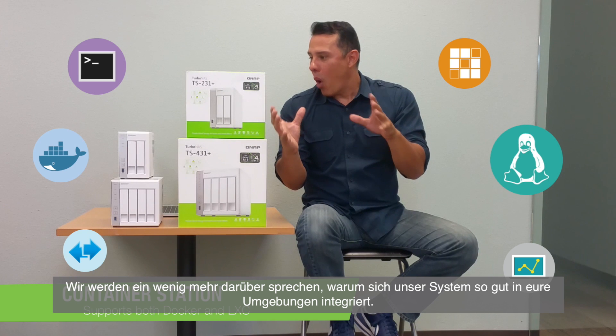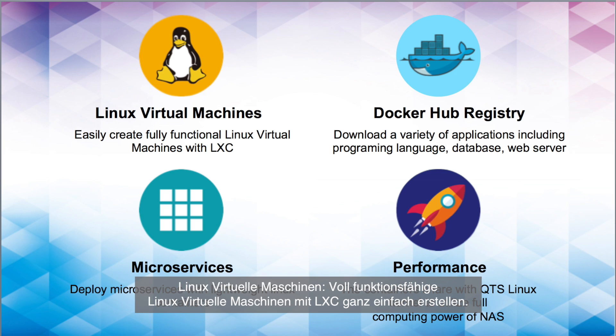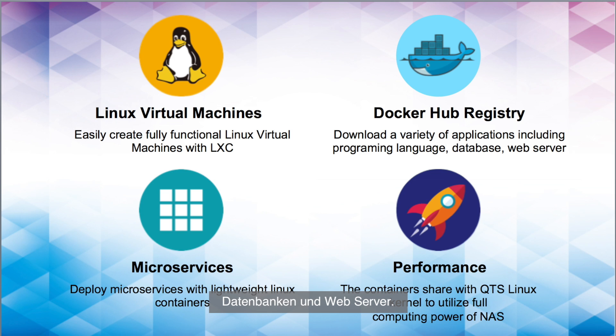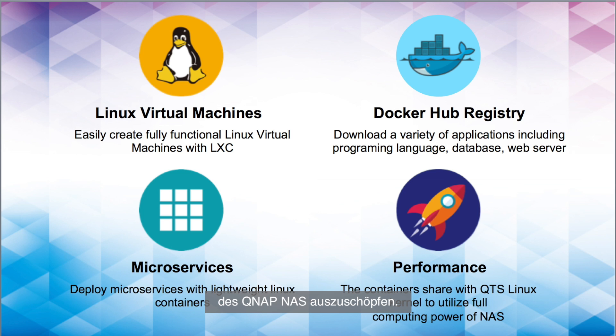Here's why our systems lend themselves so well to your environments. Linux Virtual Machines: easily create fully functional Linux virtual machines with LXC. Docker Hub Registry: download a variety of applications including programming languages, databases, and web servers. Micro Services: deploy microservices with lightweight Linux containers. Performance: the containers share the QTS Linux Kernel to utilize the full computing power of the QNAP NAS.